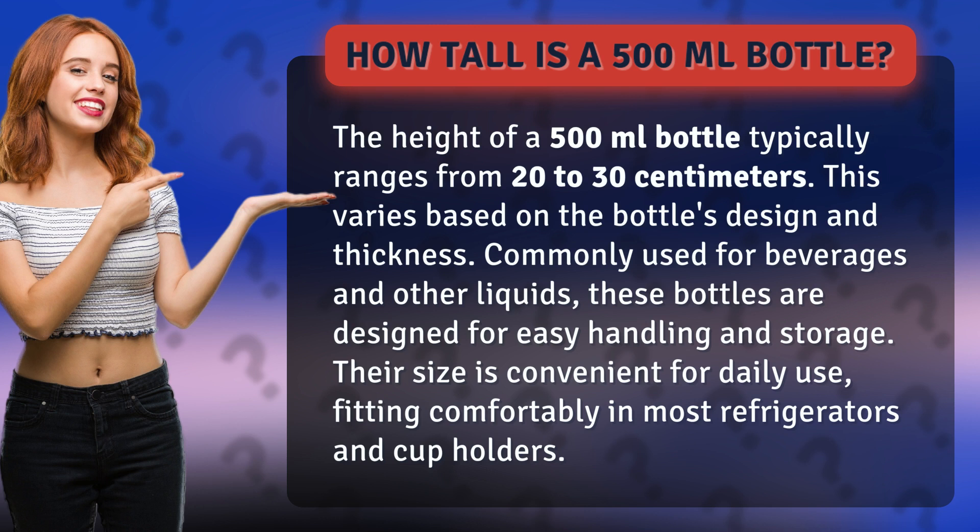Commonly used for beverages and other liquids, these bottles are designed for easy handling and storage. Their size is convenient for daily use, fitting comfortably in most refrigerators and cup holders.